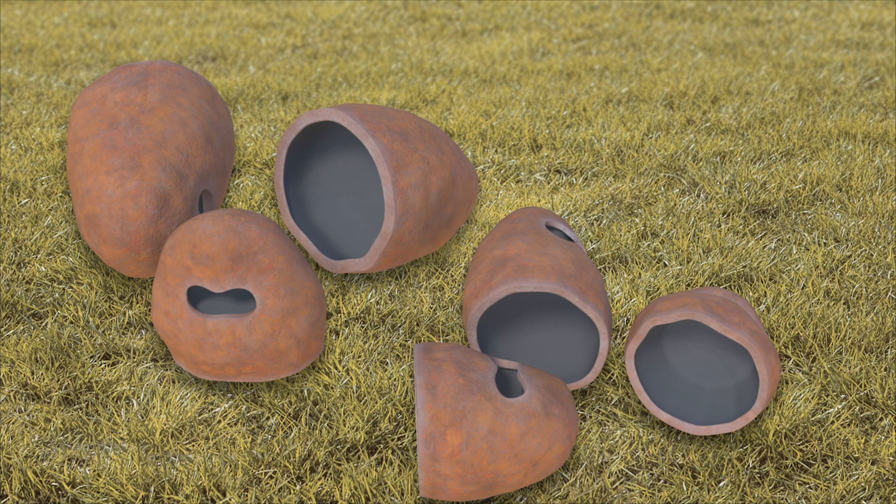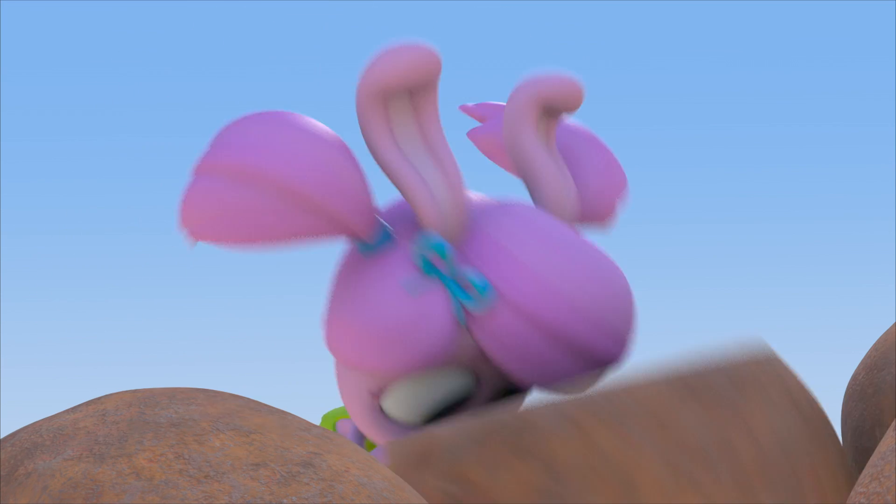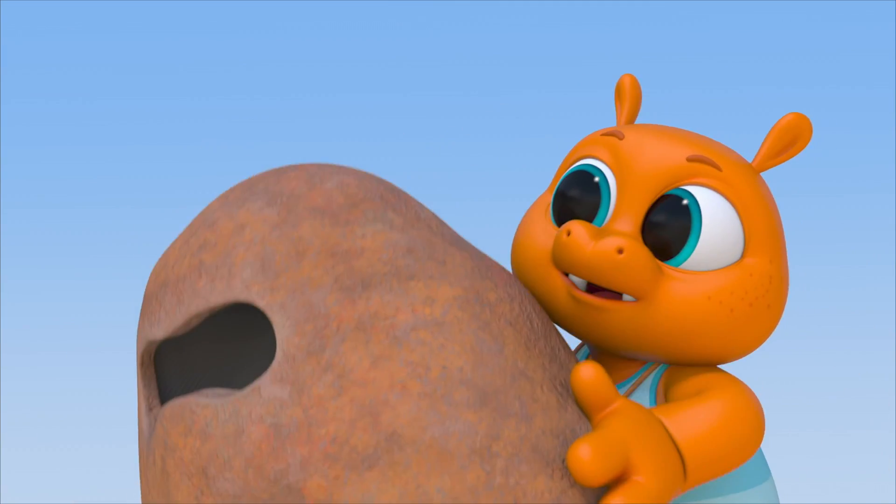They're not real — I made them! They're hollow inside so they're easy to carry. We can hide behind them and get closer to the ostriches!